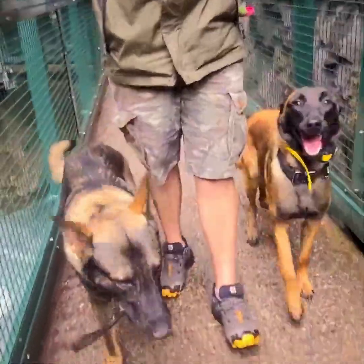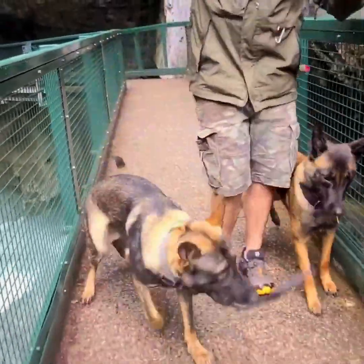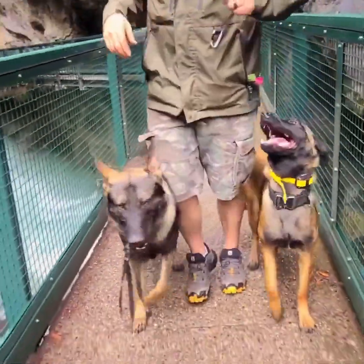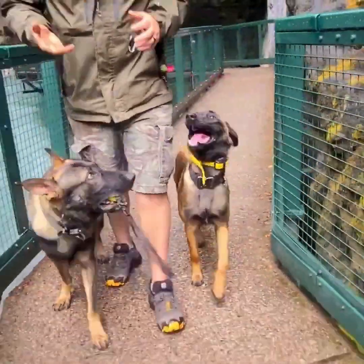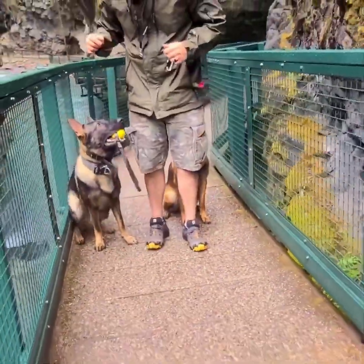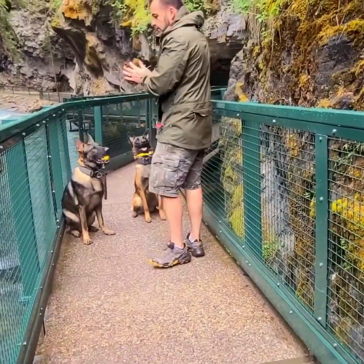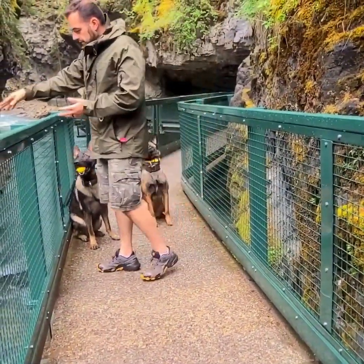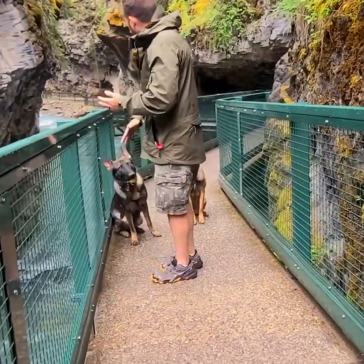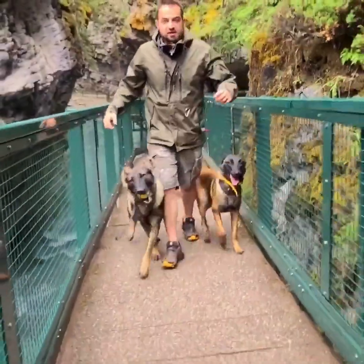The first big mistake I see reactive dog owners make is hiding the dog — and I don't just mean the obvious way, where they cross the street whenever they see another dog, or lock the dog in a bedroom every time guests come over. I mean they try to hide the dog in obedience. They play the focus, look-at-me game, the sit, the down — whatever magical command they think is going to get them out of the reactivity.